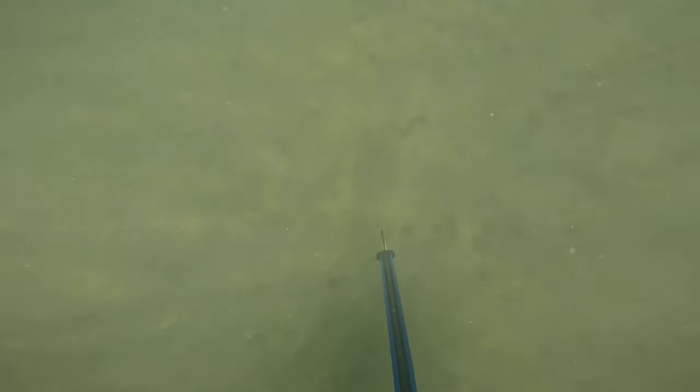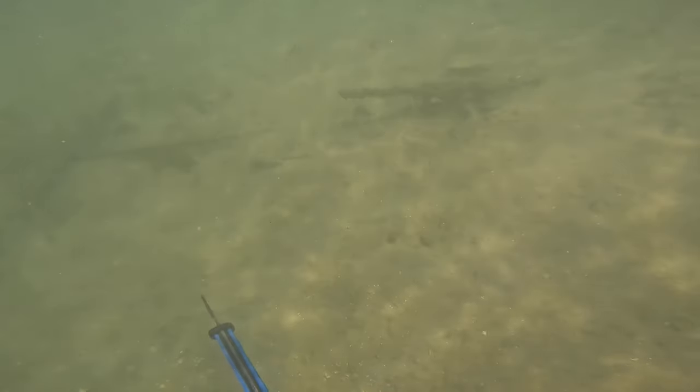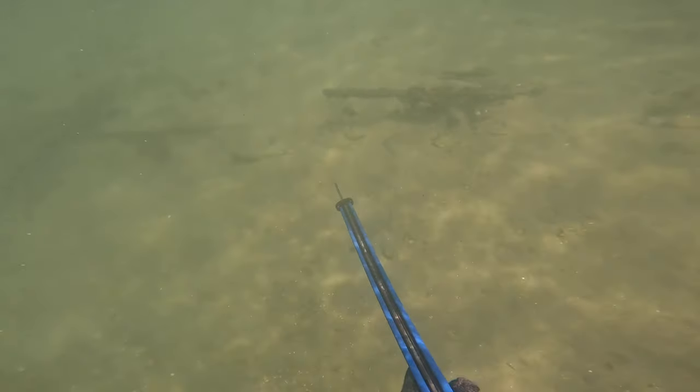I finally got my eye in, so I'm seeing more of them, but finding fish within that 36-70cm range is proving to be a challenge. There's a good one, about 40cm. Nice fish for fish tacos.